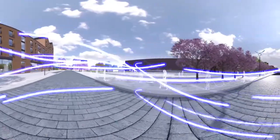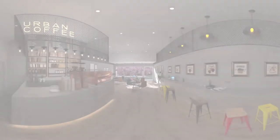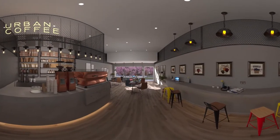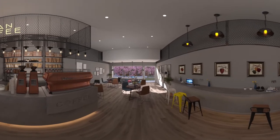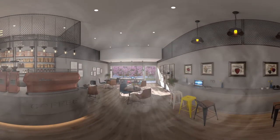All this running around is thirsty work — anyone for a coffee? We've got some great places where you can meet friends, do a bit of remote working, or just relax and have a bit of you time. Come on, there's still loads to see. Let's take these to go.